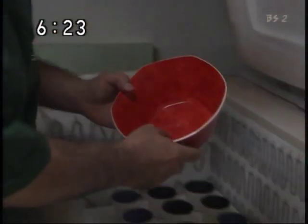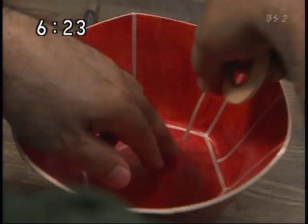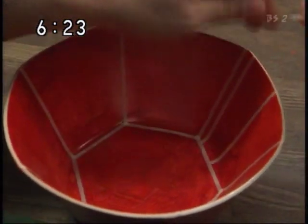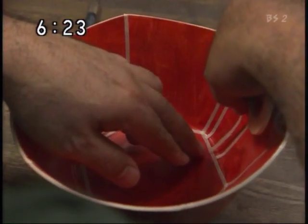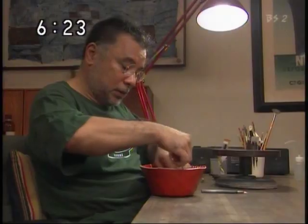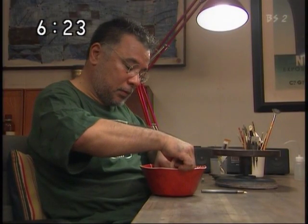2度目の釜焼きが終わりました。この器にマスキングテープを貼っていきます。こうすることで、上から塗る色が赤い地肌に付着しないようにするのです。